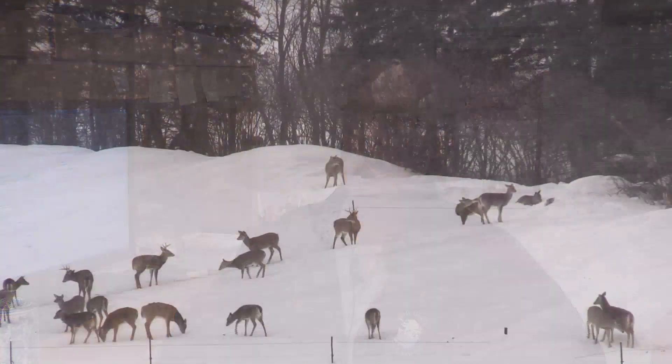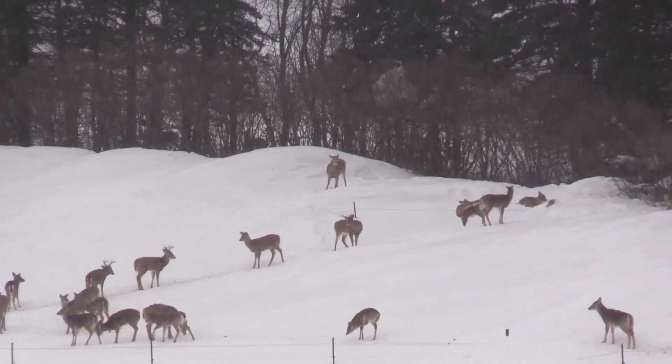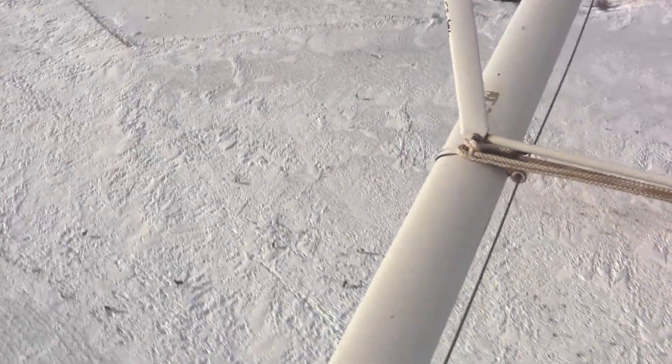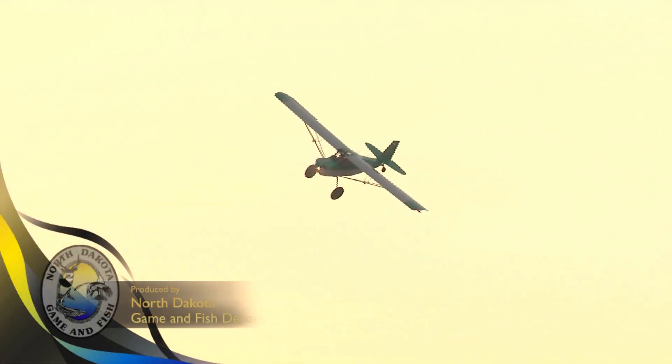Those other indices include the hunter observation forms, our harvest rates, input from field staff, and depredation complaints that we get from the public. Jensen says whitetail numbers were stable in some units and up or down in other units compared to the last time the surveys were flown. This is Mike Anderson in the North Dakota outdoors.